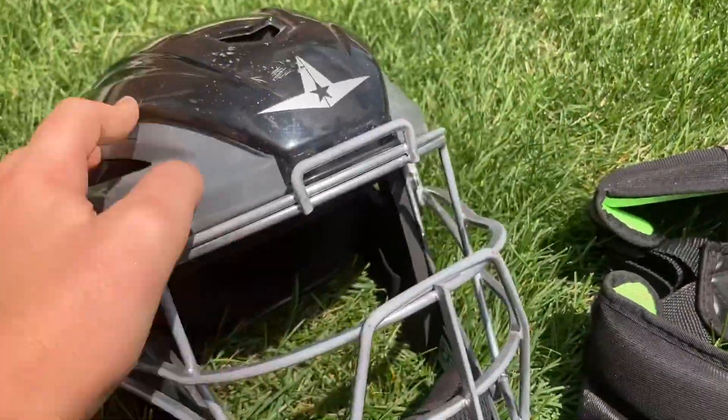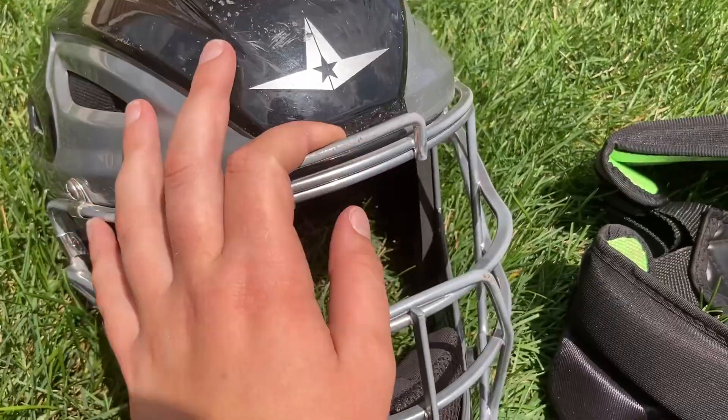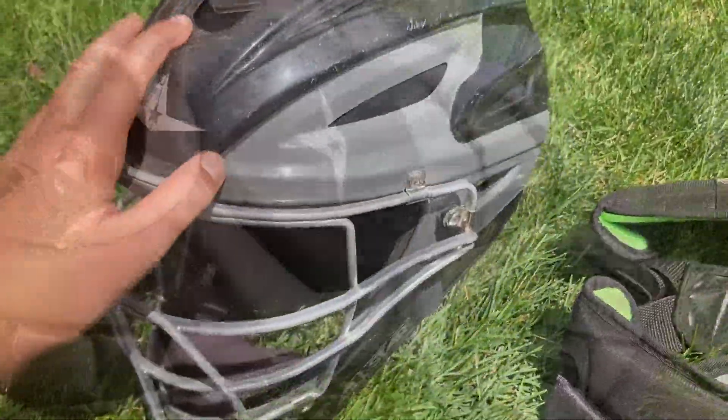And it just doesn't feel overly bulky when you're wearing it. I used to have some other Mizuno gear, Samurai gear. I don't really recommend that stuff — the helmet is super bulky. This is amazing compared to that. This is absolutely incredible.